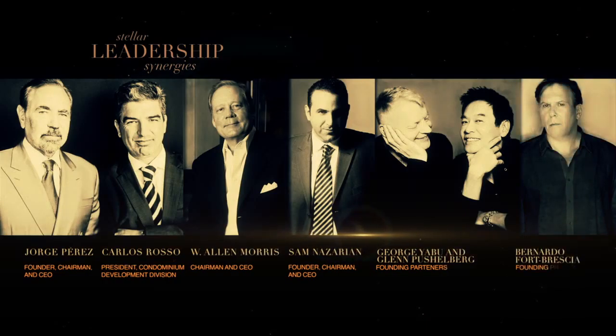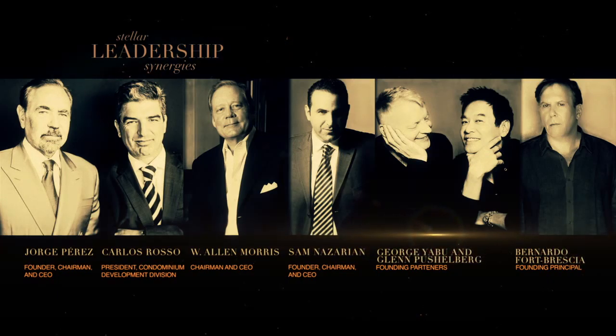This building represents the new era of urban living in Miami. We think that this project has the best of everything, with the touch and refinement of the art that Related is known for.